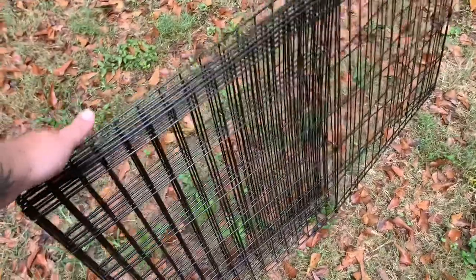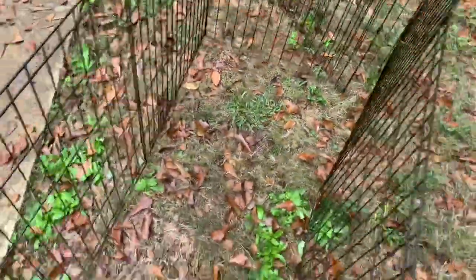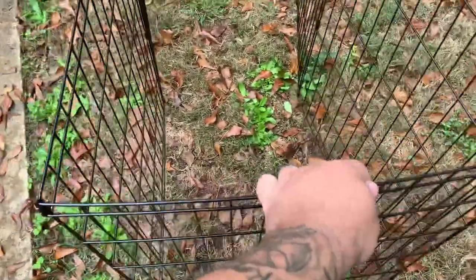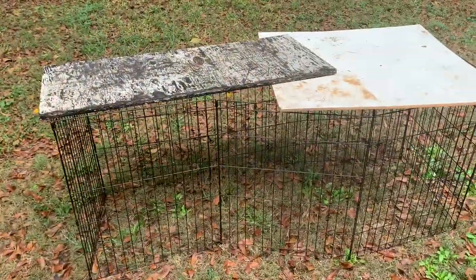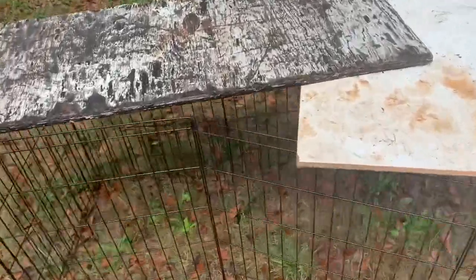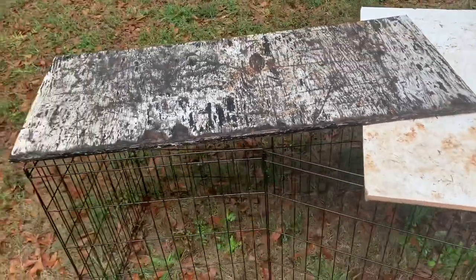All right, it's time. Let's get these chickens moved. So that's the temporary holding facility, or at least the plan for now. We've got a little bit of a gap here they might be able to fly out, but we'll chance it.